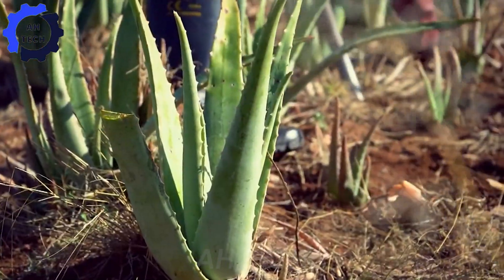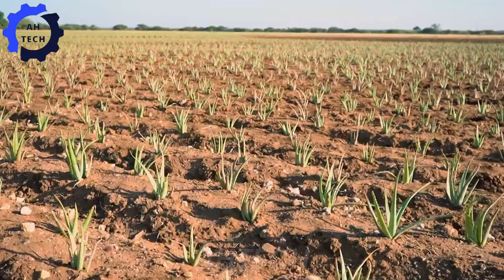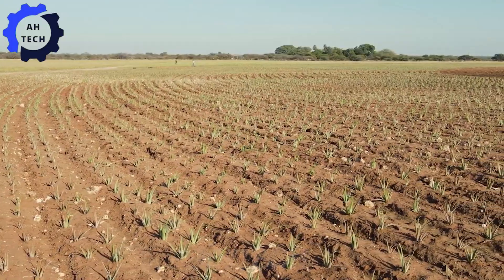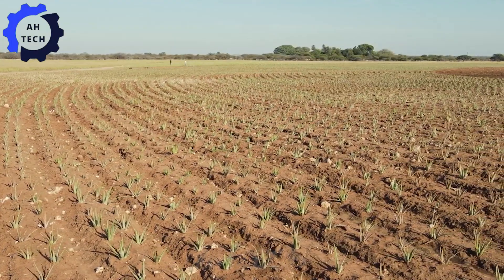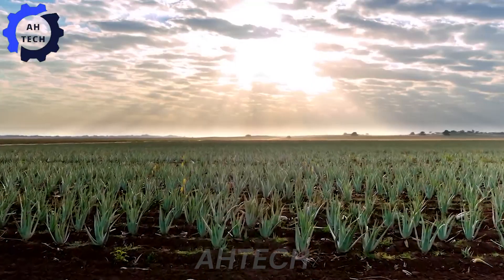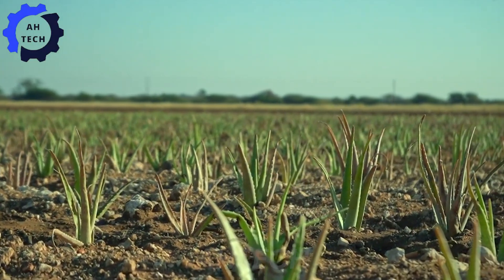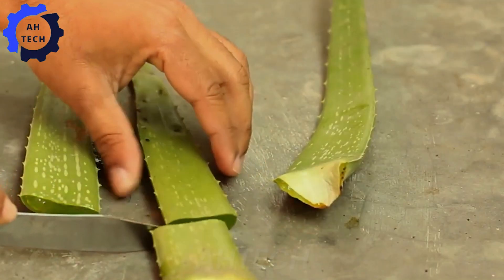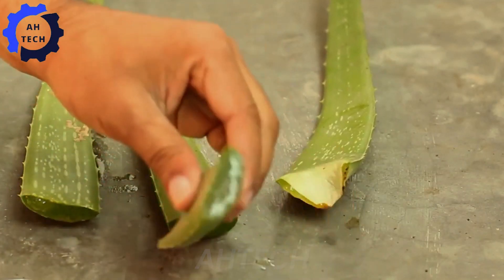The process begins with propagation. Aloe plants are typically grown from shoots or pups that grow from the base of a mature plant. These young plants are carefully transplanted into appropriately spaced fields — a step that is crucial for optimal growth and ease of care. Thanks to modern agriculture technology, managing these large plantations is more efficient than ever.